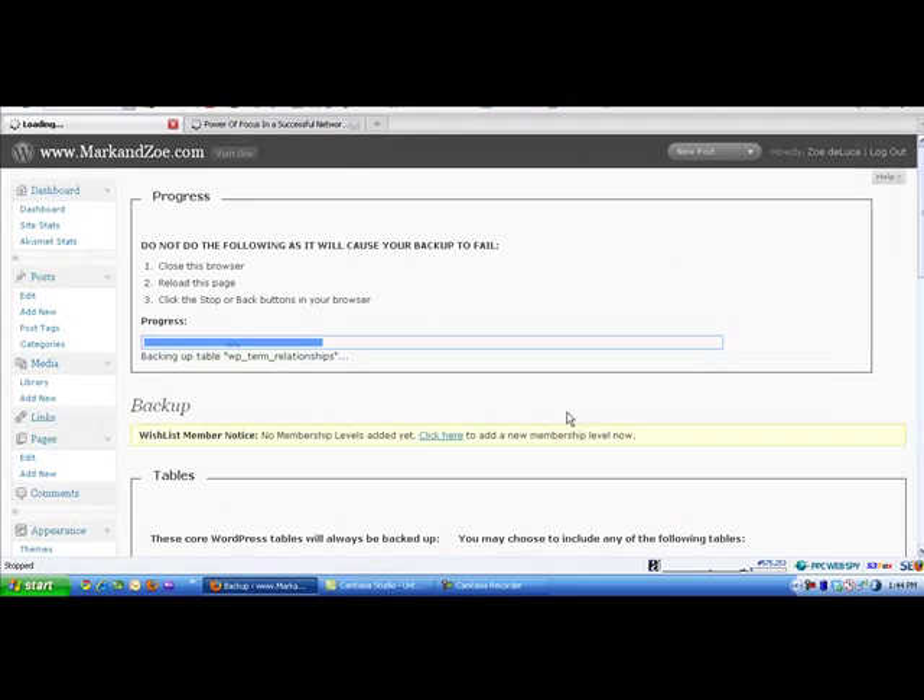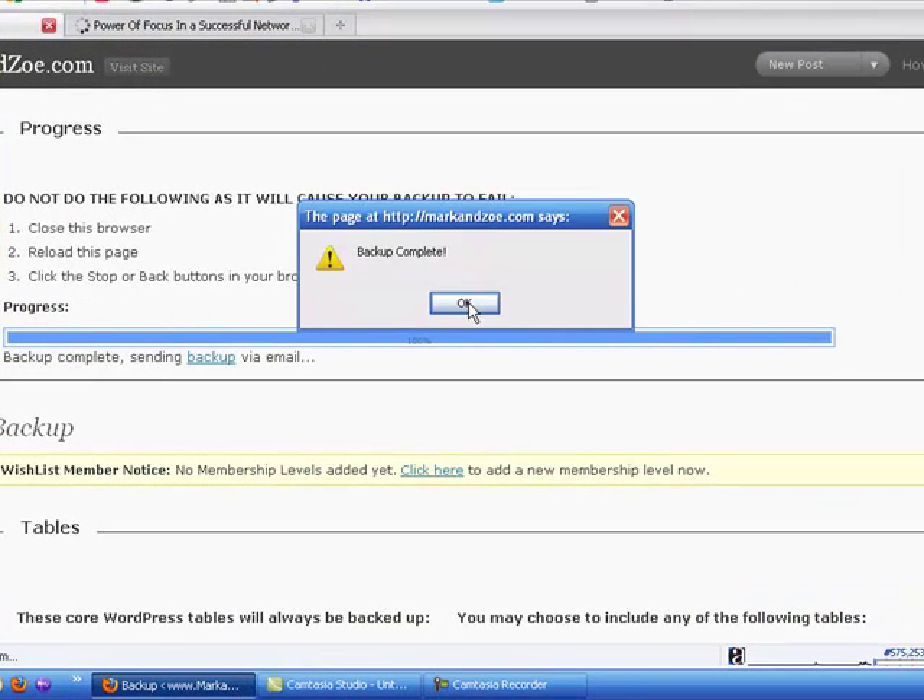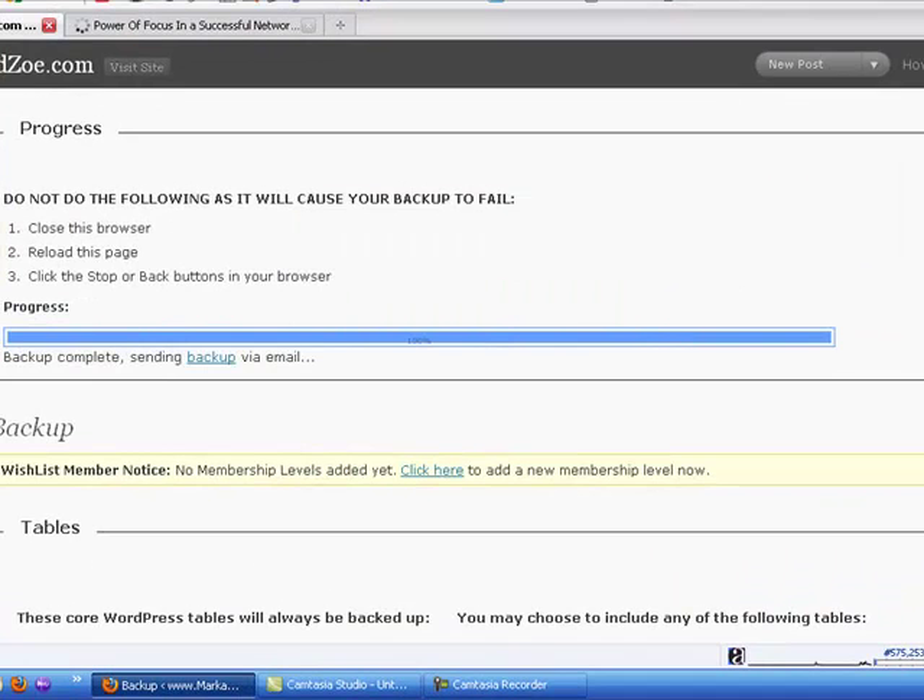Now once this has finished backing up, I'm going to take you down to the scheduling area and show you how to do this automatically once a week. Backup complete. Let's go down to the scheduling area.